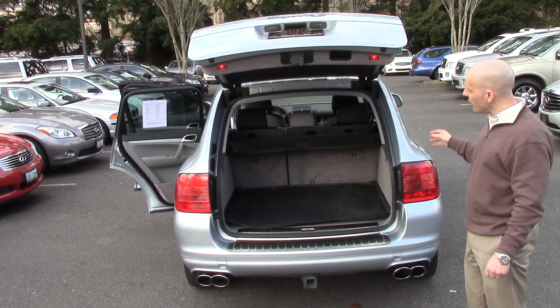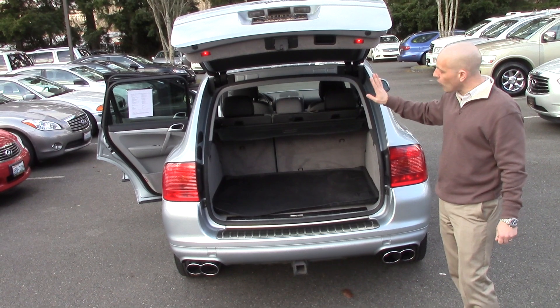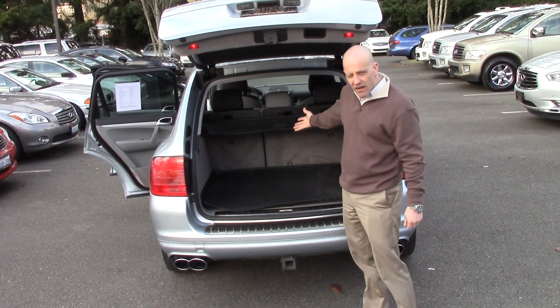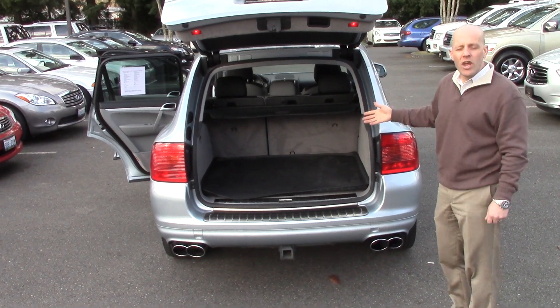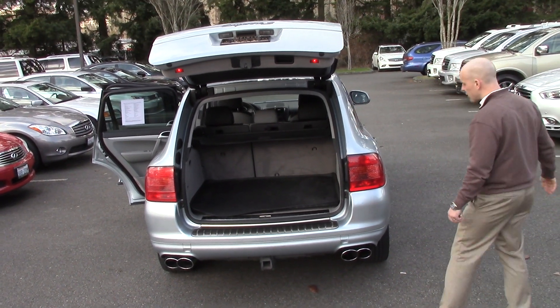It does have the benefit of a 60/40 folding rear seat. So I can elect to fold down just the 40% side, have two people in the back, and that really does open up the space available to me. This one also has the tonneau cover, which is nice — if you go out shopping and want your gifts in the back without prying eyes, that's a great feature to have.